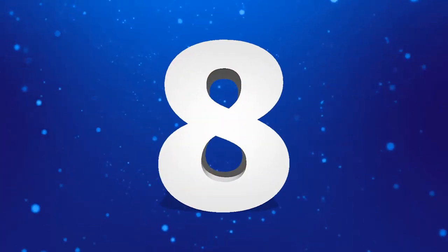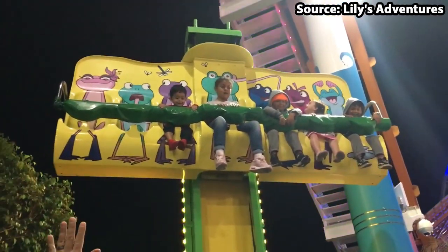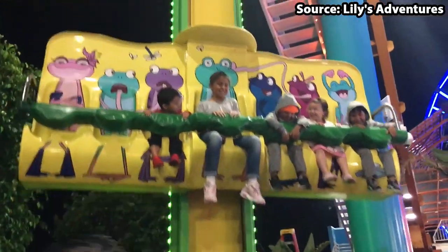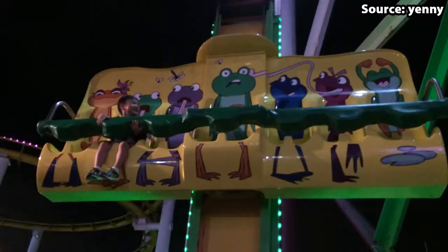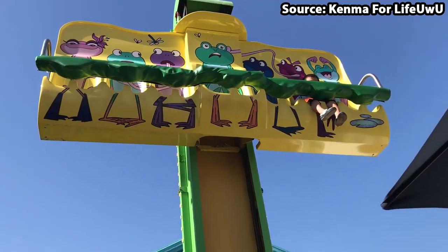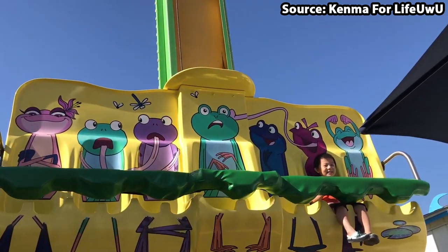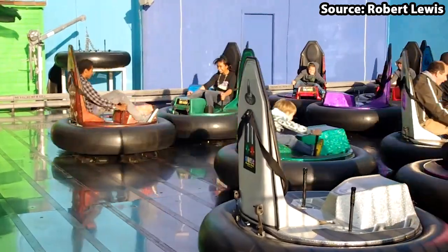Have you ever wanted to bounce like a frog? At number 8 we have Frog Hopper, standing at 15 feet and consisting of a very fun bouncing feeling as you rise up and down. This is one of the most popular family rides at the park, and therefore with there only being one, getting on it at the start of the day would be best to avoid those long queues causing some guests to be a little bit unhoppy.